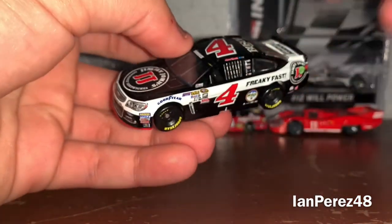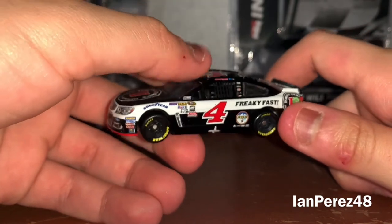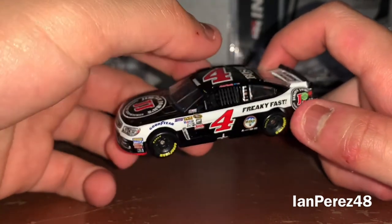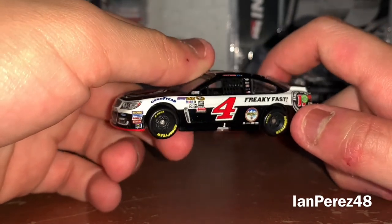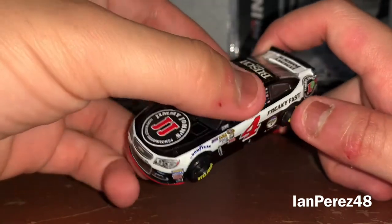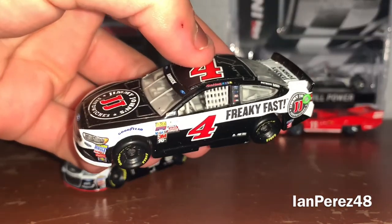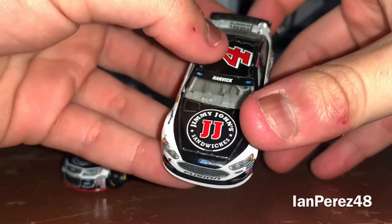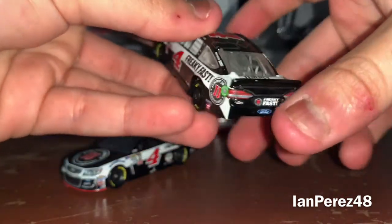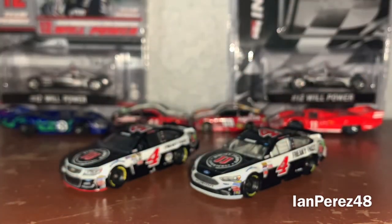Honestly, back then sometimes I didn't really like the scheme, but with the Elite body it looks better. From 2014 through 2015 they made the WLS PTC mode with this scheme, but with the Elite mode it looks great. And we are also going to be looking at his 2017 Jimmy John's Ford Fusion for Stewart-Haas Racing — this was their first year with Ford.